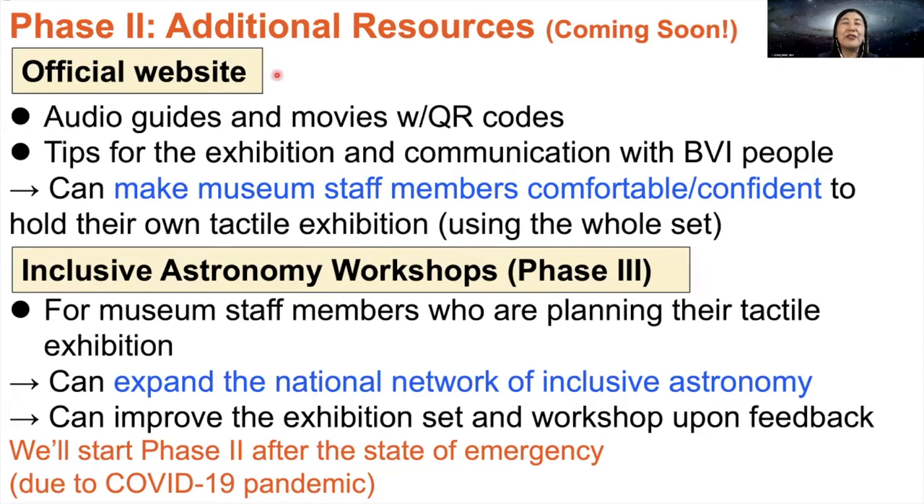We completed creating the Touch the Universe exhibition set and delivered it to the office of the Japan Science Museum Association. Now we are going to start Phase 2 to provide additional resources. We will create an official website and upload audio guide and movie files with QR codes, so that museum staff members can use the files at their exhibition. We are also planning to upload tips for the exhibition and communication with blind and visually impaired people. We believe these resources can make museum staff members feel comfortable and confident to hold their own tactile exhibition.